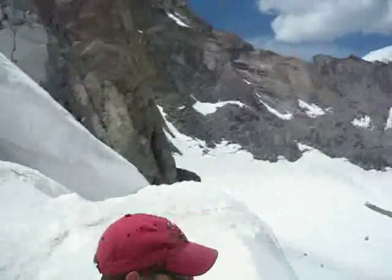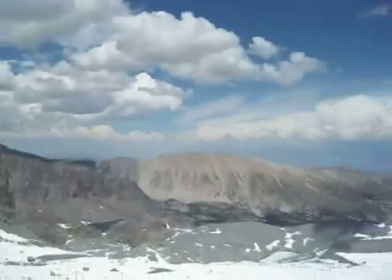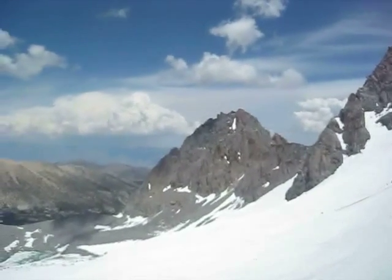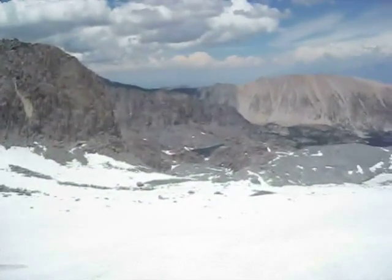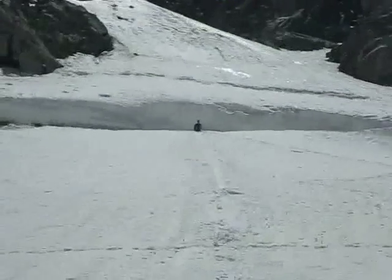We're somewhere around 13,500 again, so we're up very high. That's either Mount Gailey or Sill, and we're pretty close to the top of that. Pretty amazing — it's a view. I'll get some pictures. Well, this is probably our last video until we hike down, so see you later.